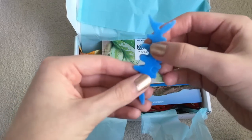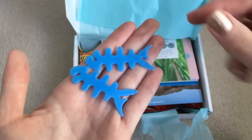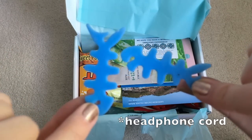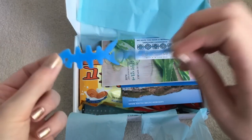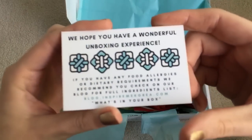And then I believe these things are like little things to wind up your iPhone cord. They're super cute. They look like little fishes — the bones of a fish. I'm not sure if that's actually what it's supposed to be, but it looks like it. And here's a little food allergy warning.